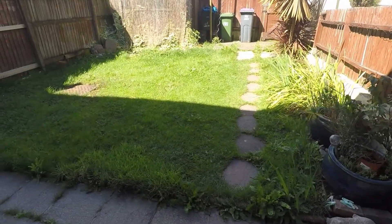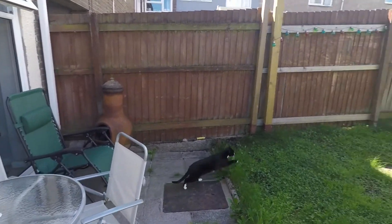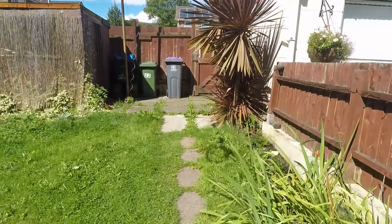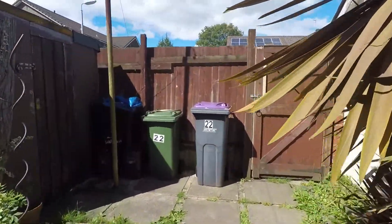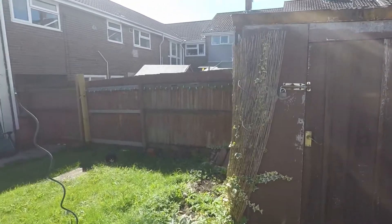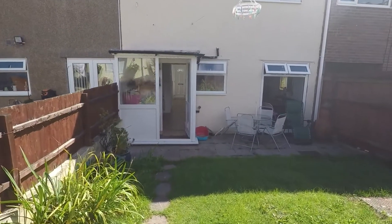From here we do step out into a patio area. From here we do have a good-sized lawn, and a path leading up towards the back gate. We also have a storage shed. This garden would be a perfect place for entertaining and for any outdoor furniture.